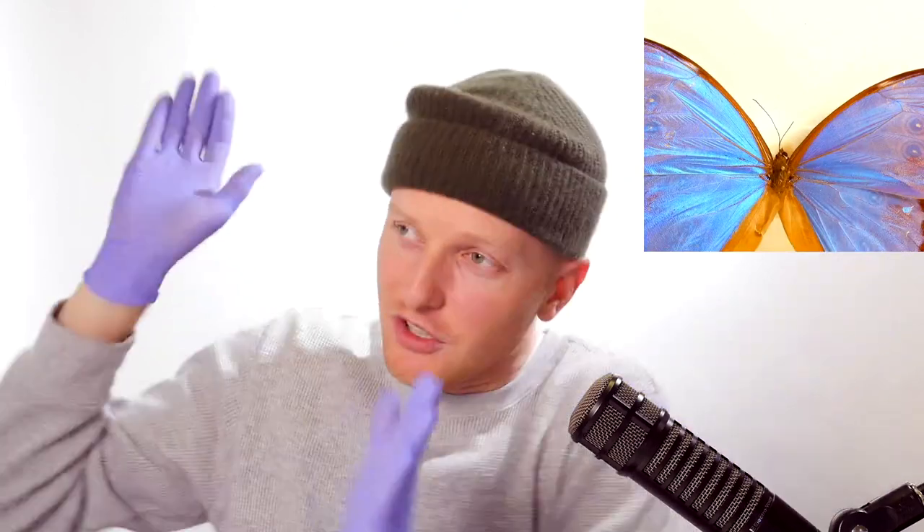If I flip it around, you'll see that the backside is almost entirely brown. This makes sense if you think about it, because that blue is very shiny — a predator, an insectivore, could see it from a long distance away. So when that butterfly is at rest and closes up its wings, it entirely hides that blue, and you just see that brown camouflaging itself against the bark of a tree or the forest floor.